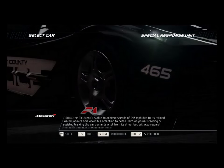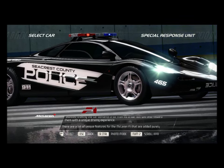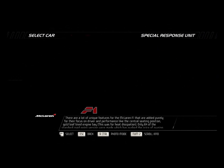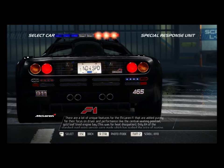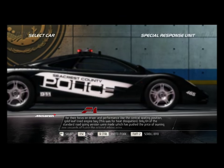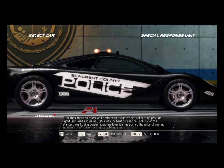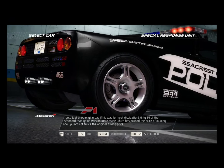With no power steering or assisted braking, the car demands a lot from its driver, but will also reward them with a unique driving experience. There are unique features added purely for driver and performance focus, like the central seating position and gold leaf-lined engine bay — this was for heat dissipation. Only 64 of the standard road-going version were made, which has pushed the price of owning one upwards of twice the original asking price.